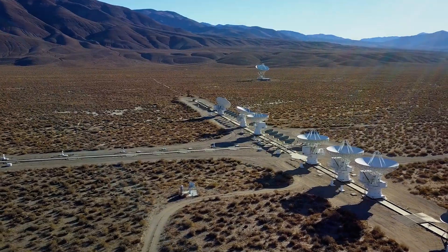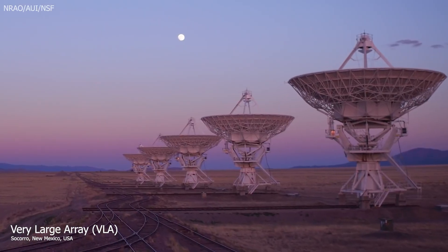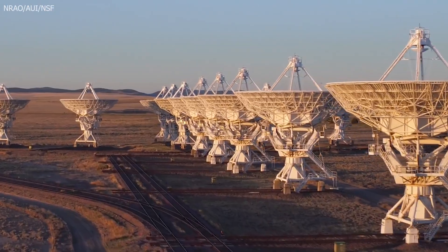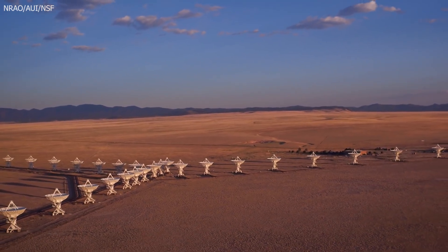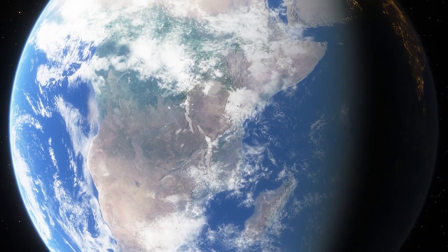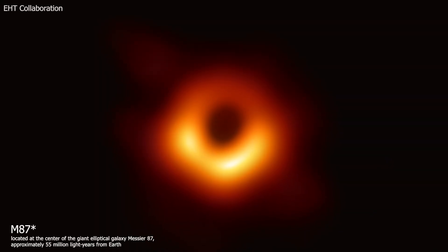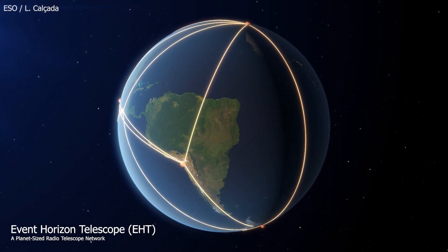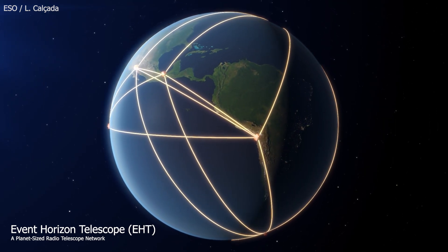This technique is called interferometry. One example is the Very Large Array in New Mexico, which uses 27 individual dishes. Together they function like a single instrument larger than New York City. Now imagine them spread across the entire planet, all working together as one — that's exactly how astronomers captured the first image of a supermassive black hole. The Event Horizon Telescope, a global network of observatories, achieves the resolution of a telescope the size of Earth, sharp enough to read a newspaper on the moon.